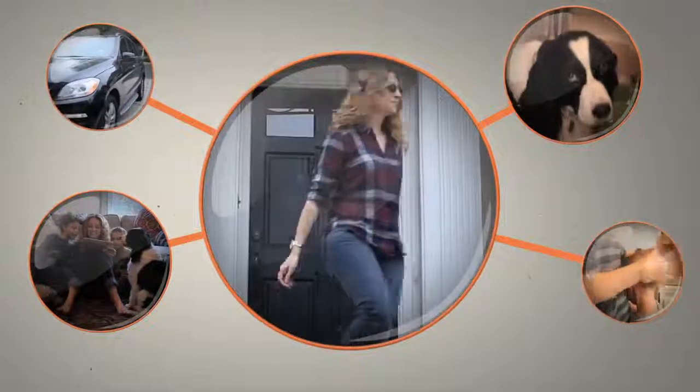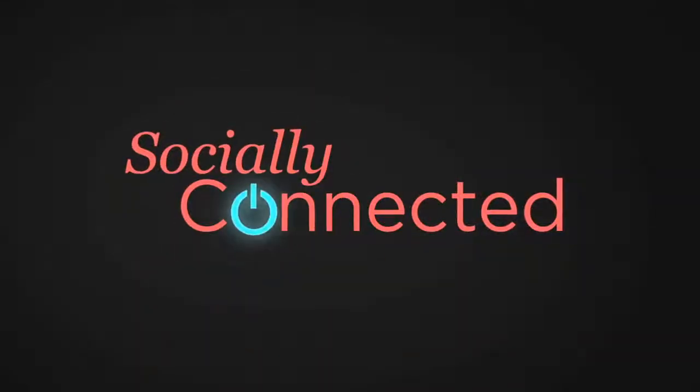Life is crazy. I mean, who has time to keep up with all the latest in social networking? I'm Carly Noblog, and if you stick with me, I'll show you all the tech tools you need to get socially connected.